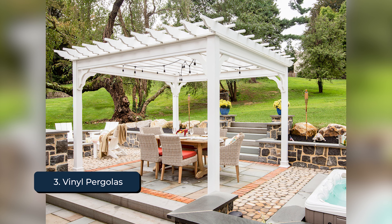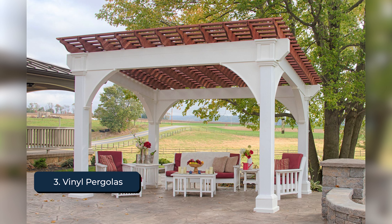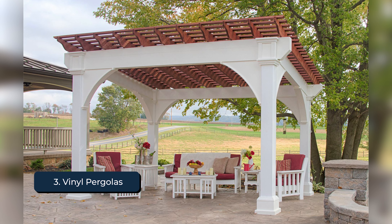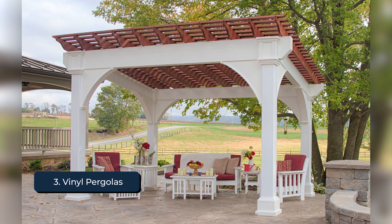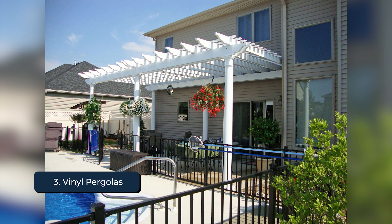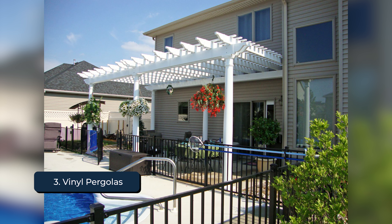Vinyl pergolas are a popular low-maintenance alternative to wood or metal. They offer a clean, modern look and come in various styles and colors. One of the biggest advantages of vinyl pergolas is their durability. Unlike wood, vinyl is resistant to rot, insects, and weather damage. These pergolas require minimal upkeep, usually just an occasional cleaning, which saves you time and effort in the long run.